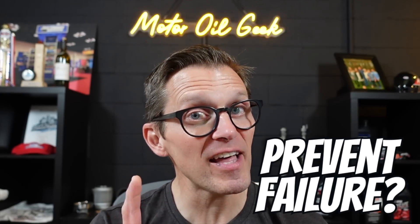Can used oil analysis detect and prevent engine failure? I'm Lake, the Motor Oil Geek, and in this segment from the Engine Performance Expo I'm going to show you a real-life example that gives you that answer.